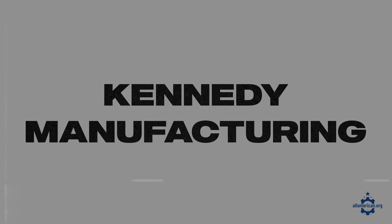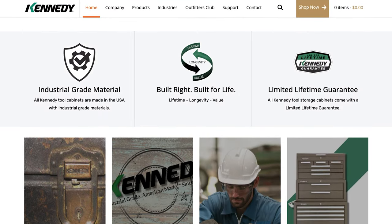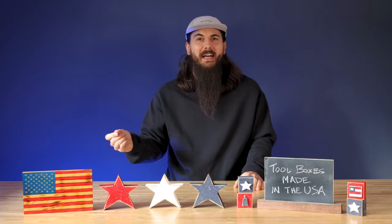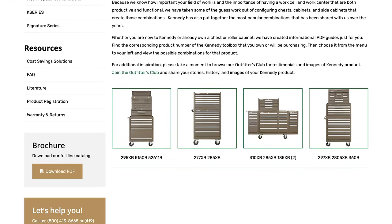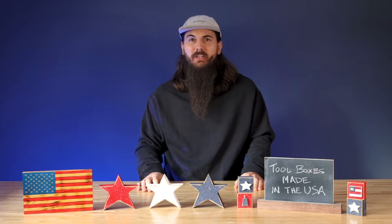First up is Kennedy Manufacturing. Kennedy Manufacturing is based in Van Wert, Ohio, and makes some great machinist chests. Machinist chests are great if you work in a mechanic shop or you just want that easy drawer pull access to all of your tools. Kennedy Manufacturing has a ton of different machinist chests, each one with drawers that are felt lined and a lot of different size options depending on what you need.